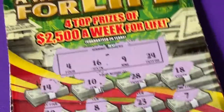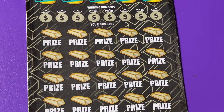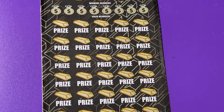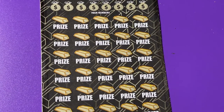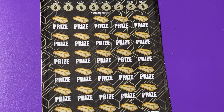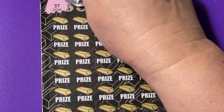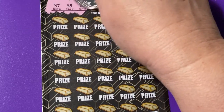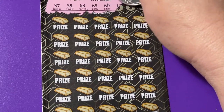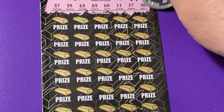Ticket number 16 is also a dud. Alright, let's play the big boy — I'll have to zoom out a lot for this one because it's a really big ticket. Starting with the winning numbers: we have a 37, 35, 63, 65, 60, 11, 17, and a 30.